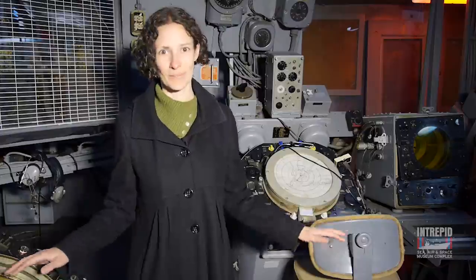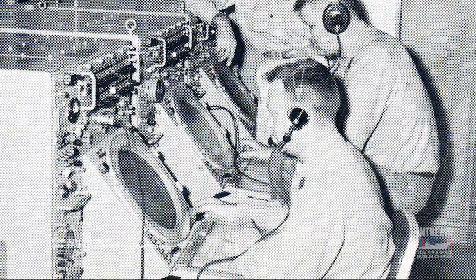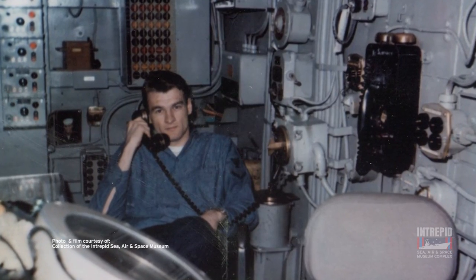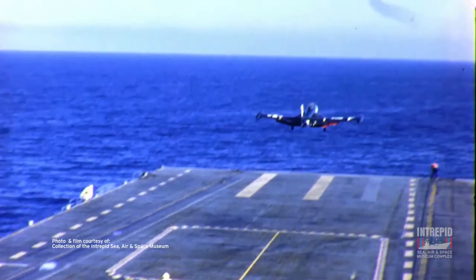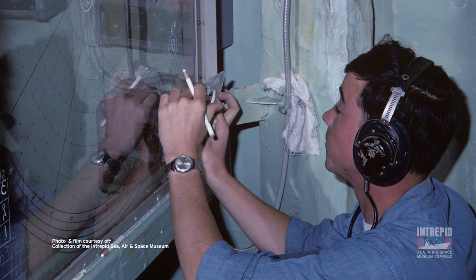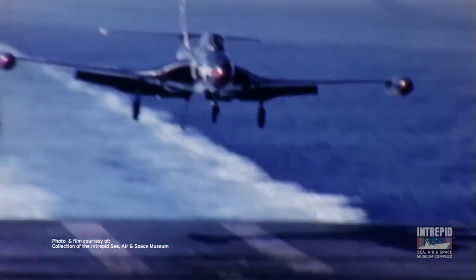Here we are on the gallery deck. Many of Intrepid's command and control functions were located in this part of the ship. This is the Carrier Air Traffic Control Center, or CATSEA. From this space, Intrepid's air controllers helped direct departing aircraft. Once the airplanes were far enough away from the carrier, the Combat Information Center took over. CATSEA would take over again when the airplane was ready to land.